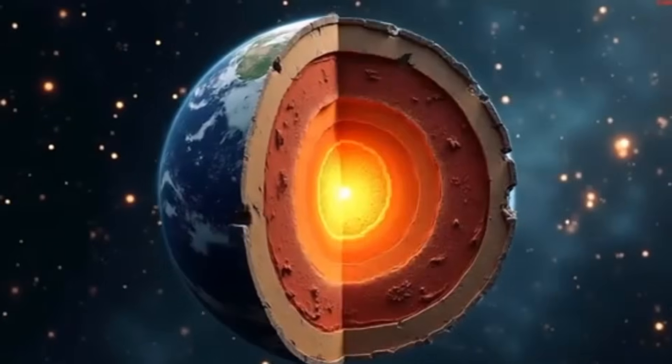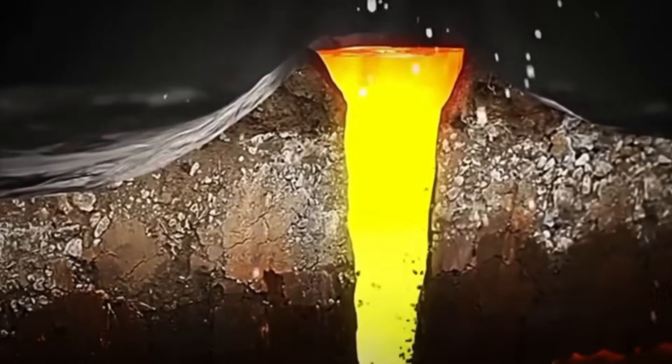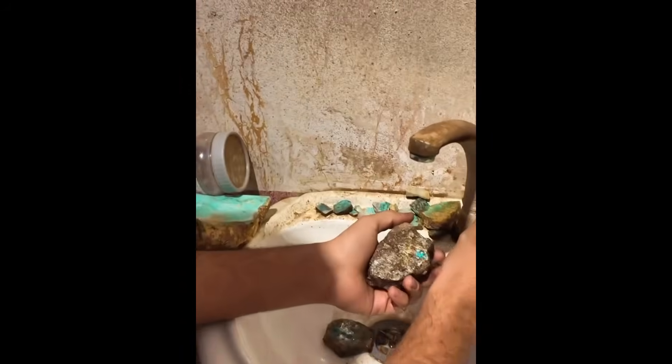What makes them so rare and valuable? It all comes down to scarcity, purity, structure, and what it takes to bring them to the surface. Now let's break open some of these unassuming rocks — literally — and explore what lies within.